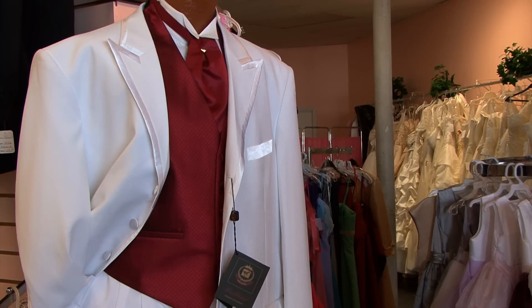Hi, I'm Julius of Accent Bridal and Tuxedo, and today we'll be talking about the different tuxedo styles for weddings.